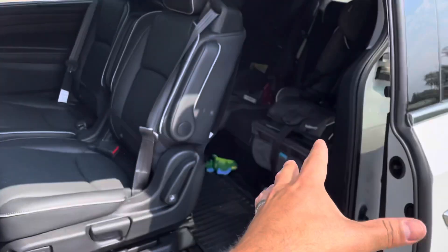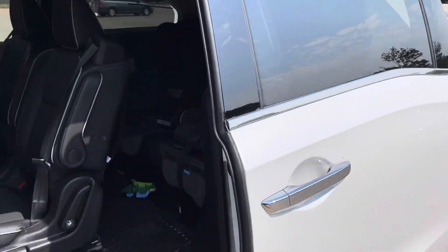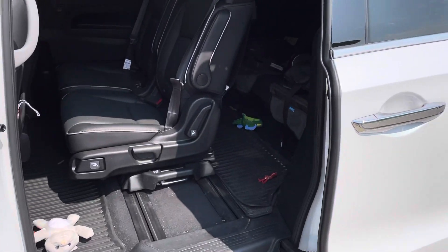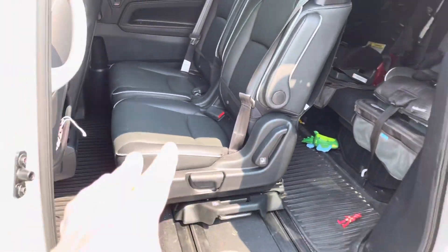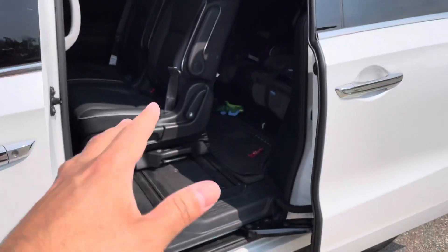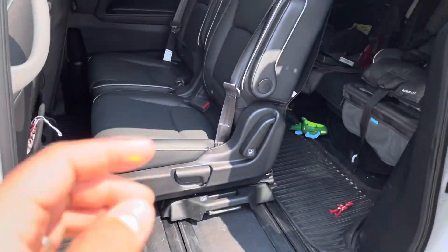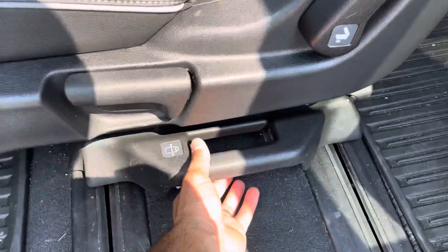With seven-seater SUVs, the third row isn't that big, it's difficult to get to, and the trunk space isn't that big either. We need all of those things, and seven-seater SUVs in general don't really fit our specific situation. I do plan on getting one in the future because I love many of them, but right now a van — and specifically this van — works really well.